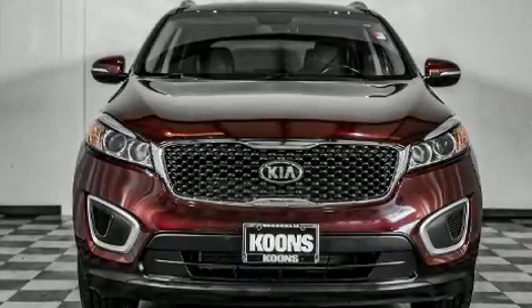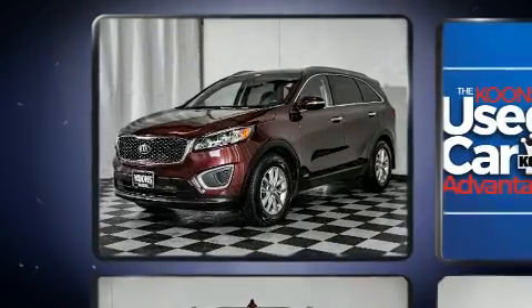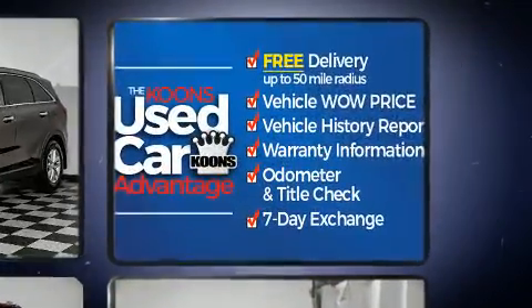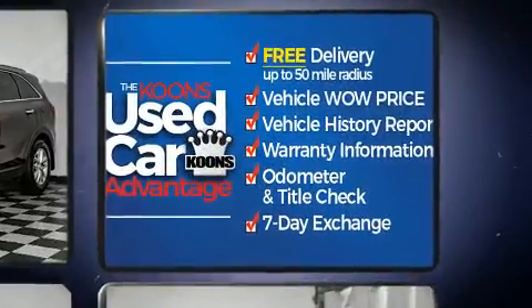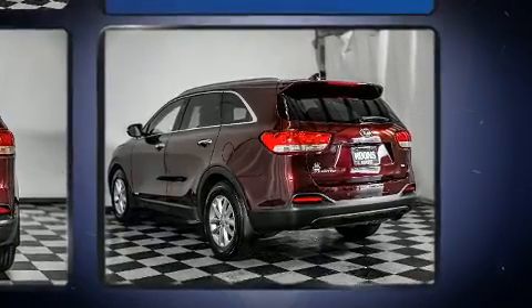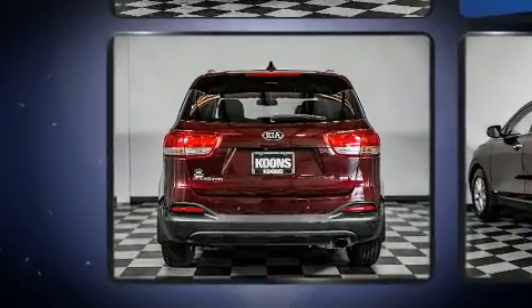Introducing the 2017 Kia Sorento with just over 40,000 miles on the odometer. This four-door sport utility vehicle prioritizes comfort, safety and convenience. It features an automatic transmission, all-wheel drive, and a 2.4 liter four-cylinder engine.